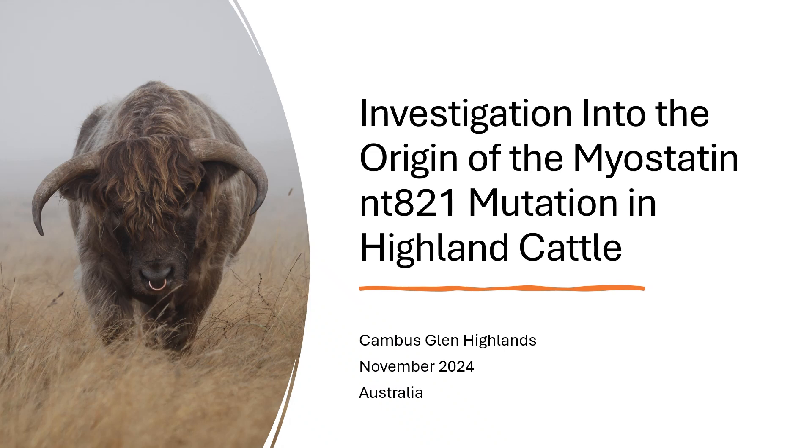This is a brief summary of an investigation into the origin of the myostatin NTA21 mutation in Highland cattle, performed by Cambus Glen Highlands. Our interest in NTA21 and Highlands stems from the fact that our stock bull on the left was found to be a carrier, and this has had a very significant impact on our fold.